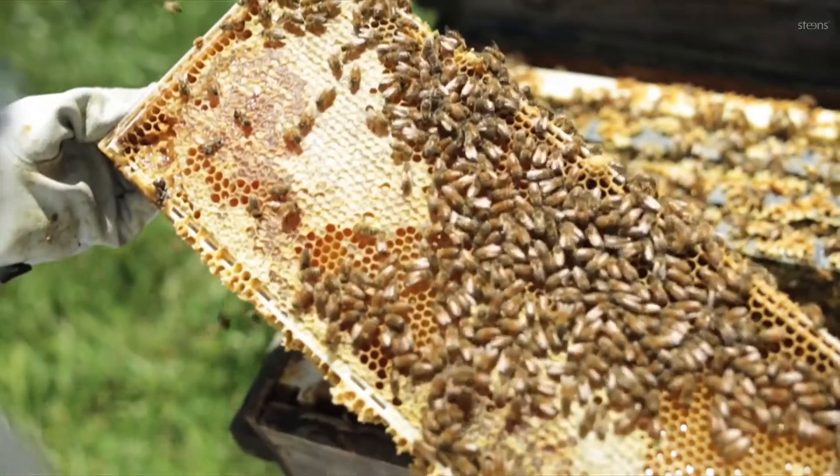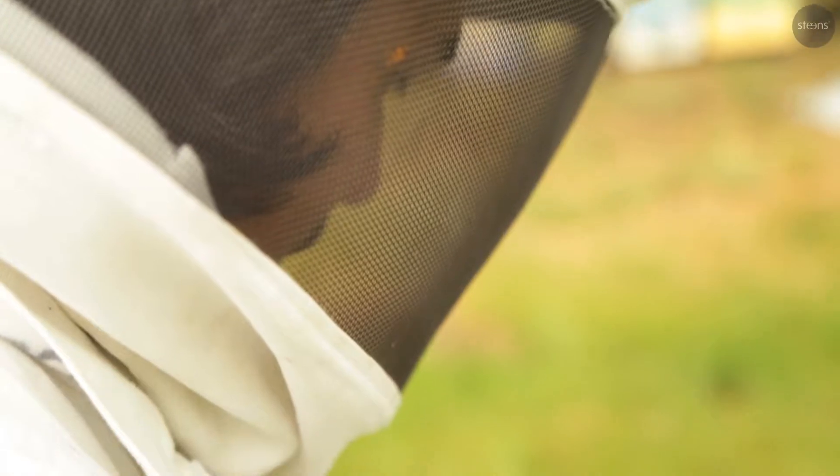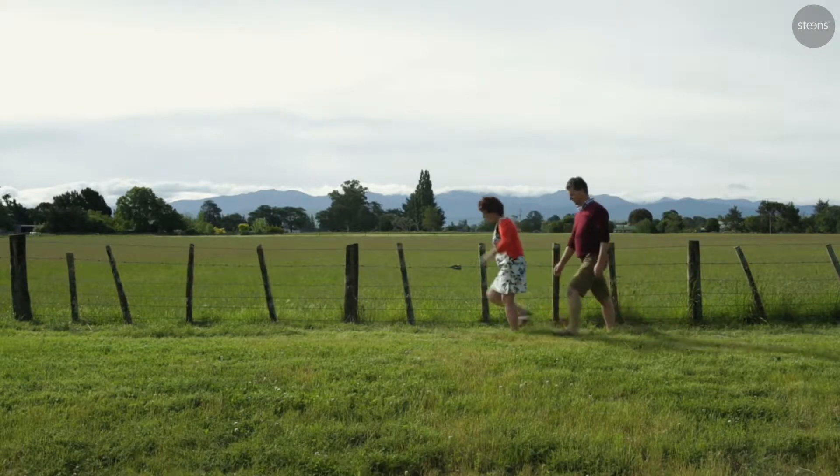We are every step of that production chain, so we know exactly what's happening from the time the honey is taken out of the hive and gets put into that pot. And that's reassuring for consumers as well — it's about the value and the benefits of this product.